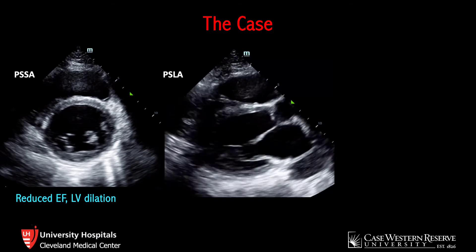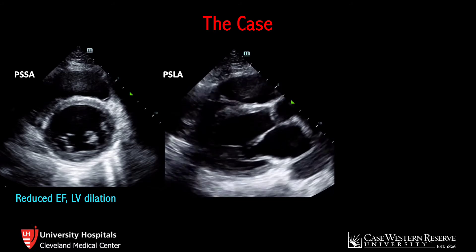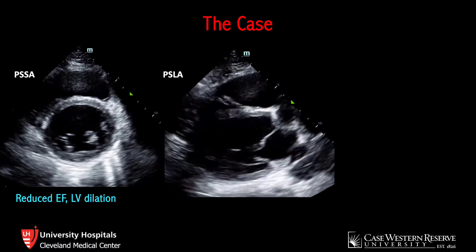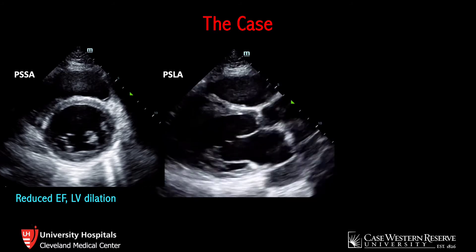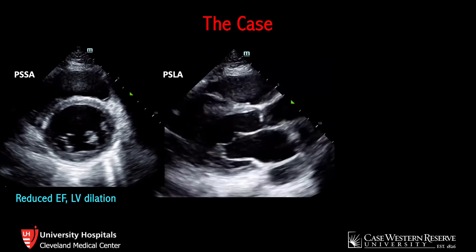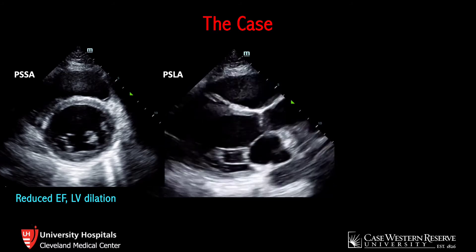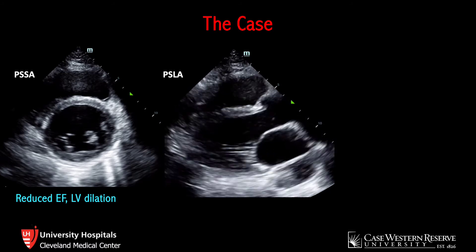Remember that the left ventricle contracts concentrically, so with each contraction you should see the left ventricular walls thickening and moving closer together. In this patient's heart, it's struggling to do that, much more so than you would expect in an otherwise healthy 30-year-old. Moving on to the parasternal long axis view, you can again see that the left ventricular walls aren't moving as much as normal. Also, the mitral valve isn't quite as mobile either. In a normal heart, the anterior leaflet of the mitral valve comes up and nearly touches the interventricular septum during diastole — here, however, you see that that's not the case.